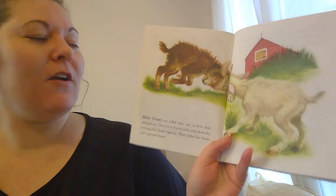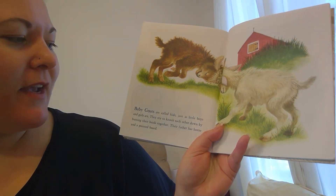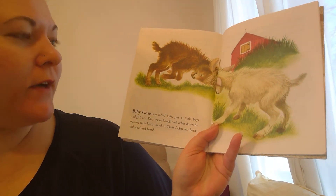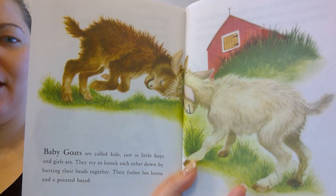Baby goats are called kids, just as little boys and girls are. They try to knock each other down by butting their heads together. Their father has horns and a pointed beard. So baby goats are called kids.